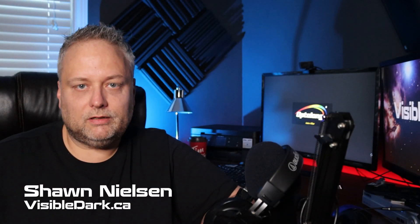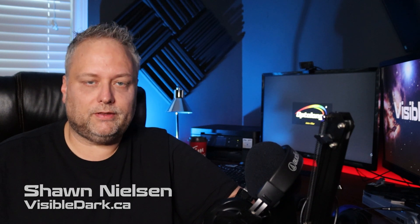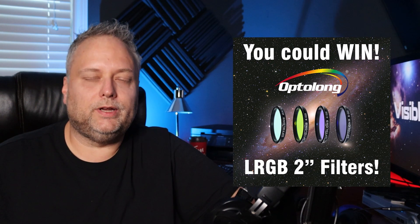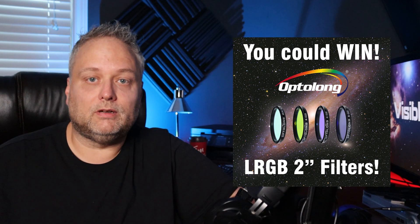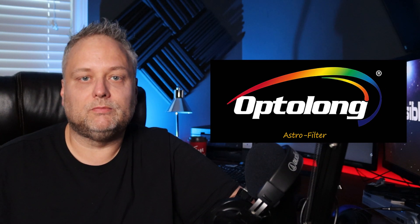Hey guys, welcome back to the channel. I have another giveaway which will get started November 5th and run until December 5th. You can enter for a chance to win a brand new set of OptiLong LRGB 2-inch filters, thanks to the cooperation with OptiLong for making this possible.